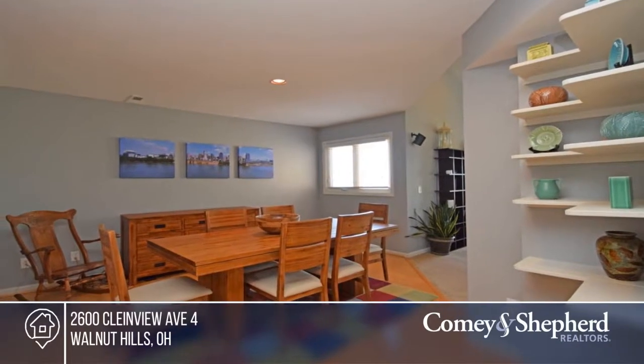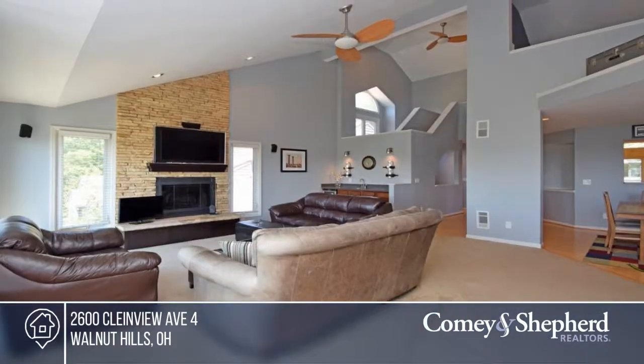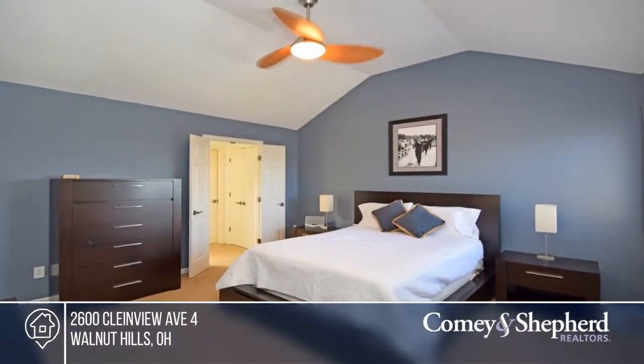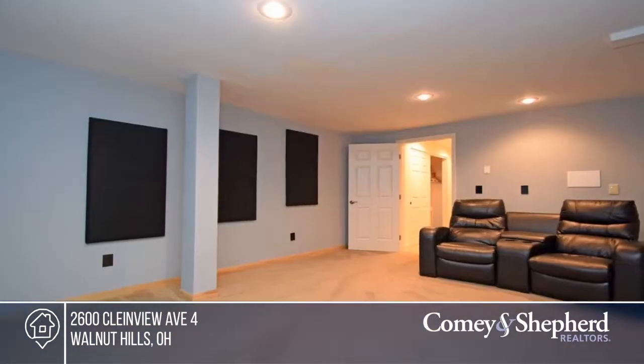Lofted master suite, finished lower level with media room or third bedroom, atrium entrance, private balcony, built-in one-car garage, and off-street parking.